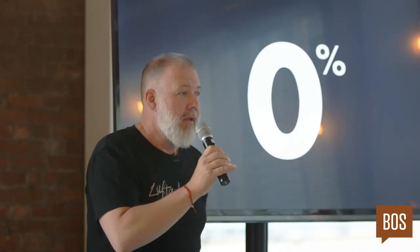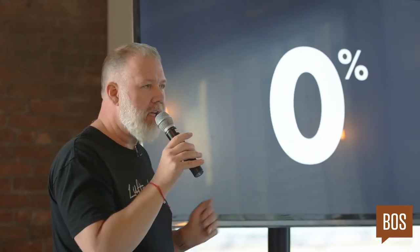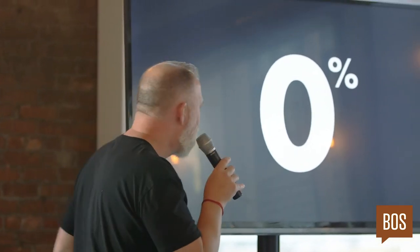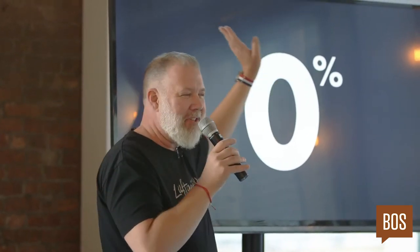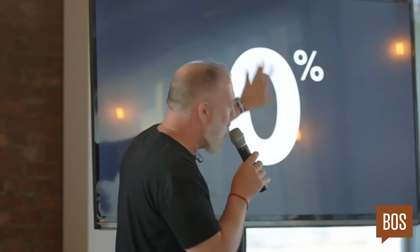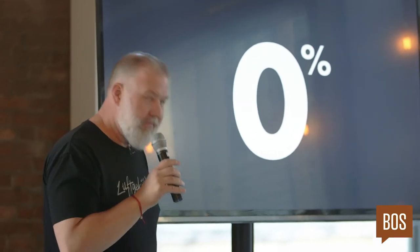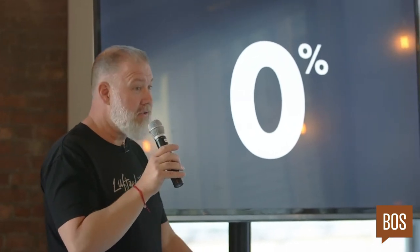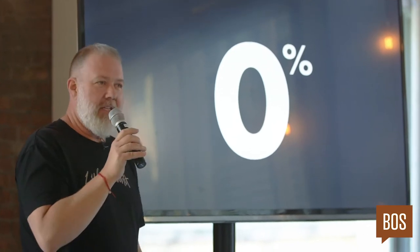I was asked to set a zero and a percent next to each other because they had a zero percent financing promotion. This was going to be a tent card that went on top of the car in the dealership — a big paper tent. He said, 'Design it, give it a look.' So I set the type and I put a blue border around it. I thought it looked nice and I presented it to the art director. He looked at it and he looked at me — and he said, 'Why are you here?'